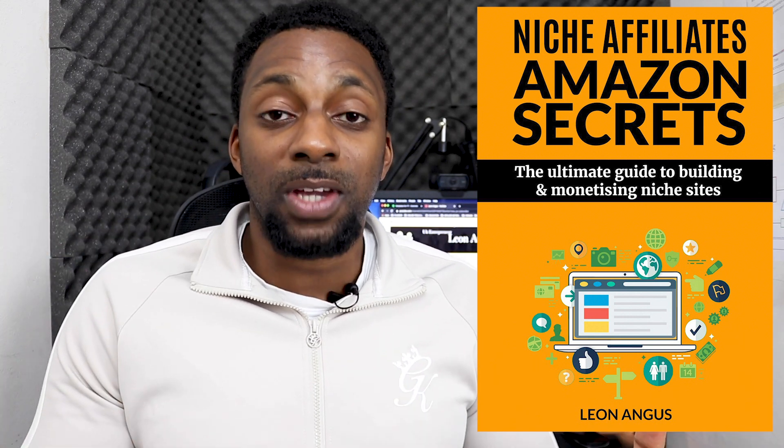I also wanted to inform you that I have an ebook I was working on over the past few months, which I just released yesterday. For those who don't know, it's a book on niche websites — step by step, absolutely everything I've done to build this niche website. It covers on-page SEO, building a site, backlinks, content creation, templates, all of my resources — and it's only $37.